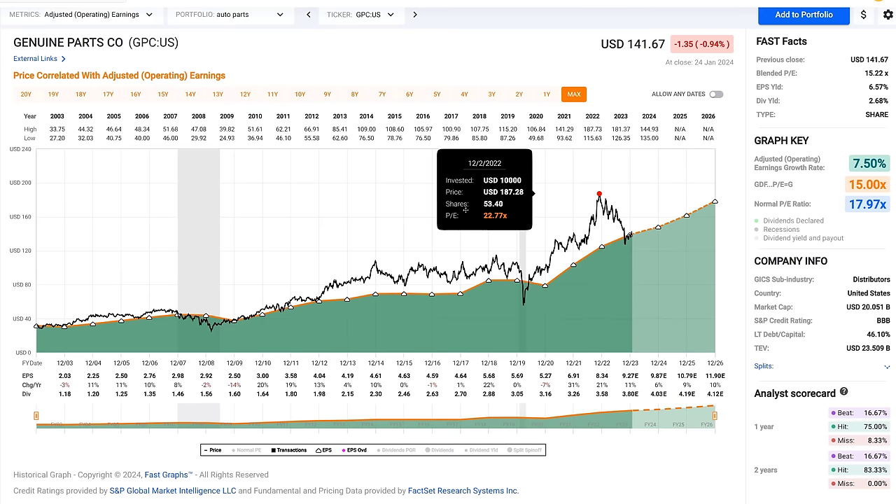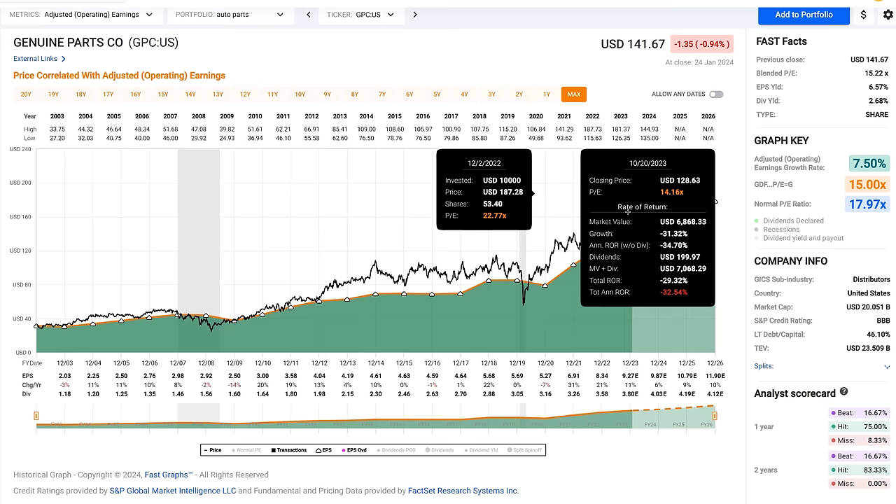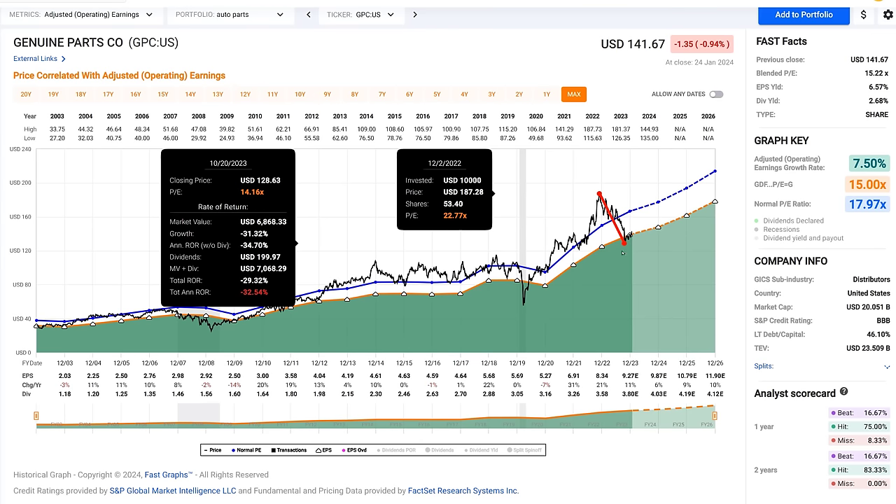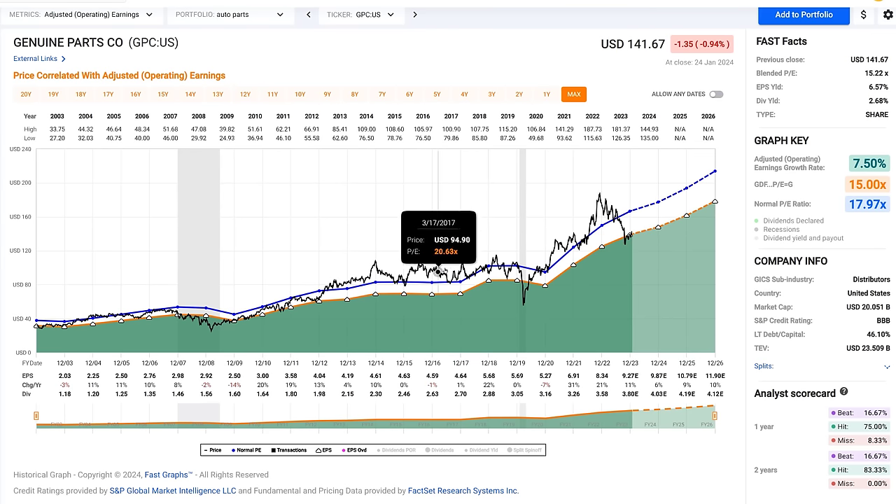The stock kind of peaked in December of 2022. Then we had a correction through most of 2023 — this is October of 2023 — a correction of about 31%. What that correction means is this stock that had been fully valued, overvalued all during this time — this marvelous dividend aristocrat that's increased its dividend for 67 consecutive years — got undervalued. The normal PE ratio over this time frame was about 18, 17.97. That's what the multiple of the blue line is. When the stock price is below that, it's trading at a lower multiple; when it's above that, a higher multiple.